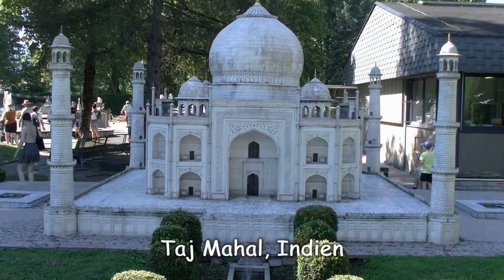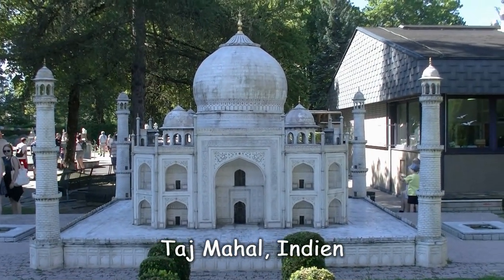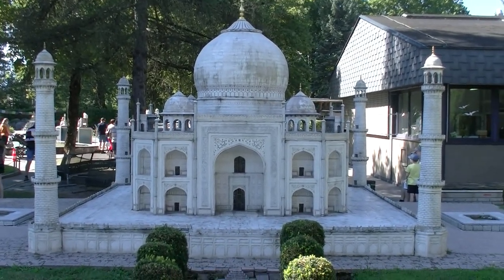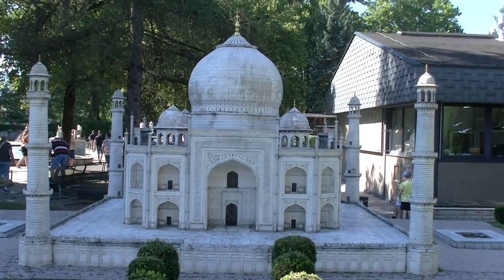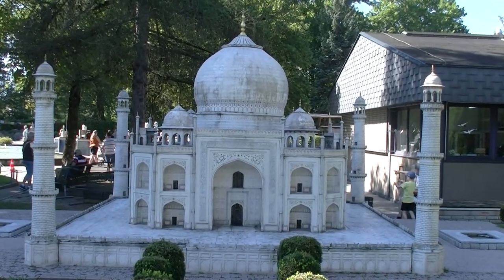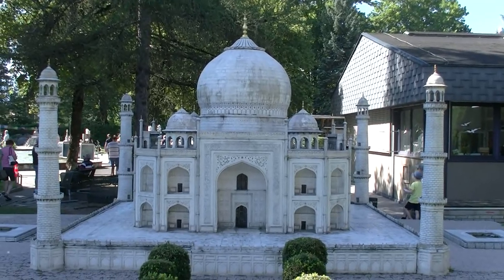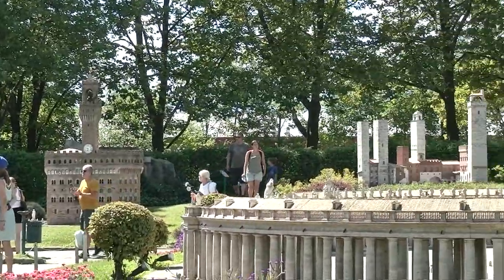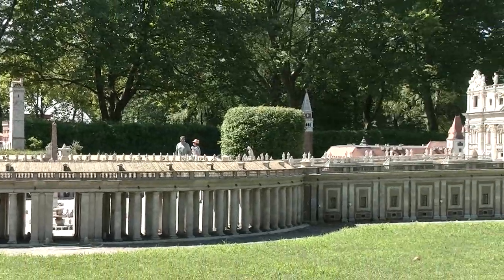Irgendwie fühle ich mich ein bisschen wie ein gewisser Phileas Fogg. Den kennen Sie vielleicht aus der Geschichte 'In 80 Tagen um die Welt'. Und der hatte ja in Indien, wo dieses Bauwerk namens Taj Mahal im Original steht, auch einiges Gefährliches an Abenteuern zu bestehen. Nur – wo ist bitte mein persönlicher Passepartout, der mein Gepäck trägt?